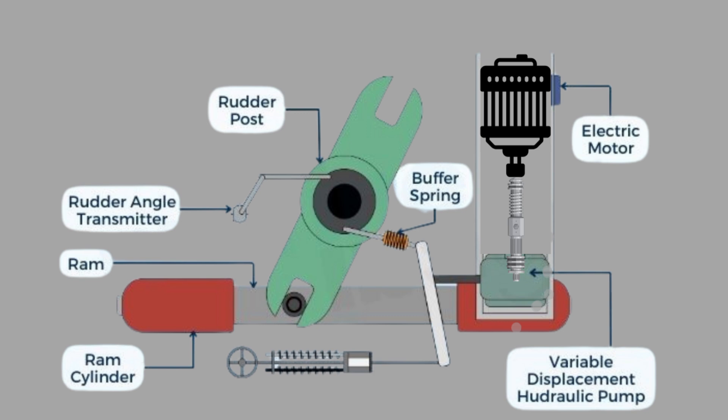Sixth, the electric motor, which drives the hydraulic pump and controls the rudder's movement. Now let's understand how the hunting gear functions in the steering system.